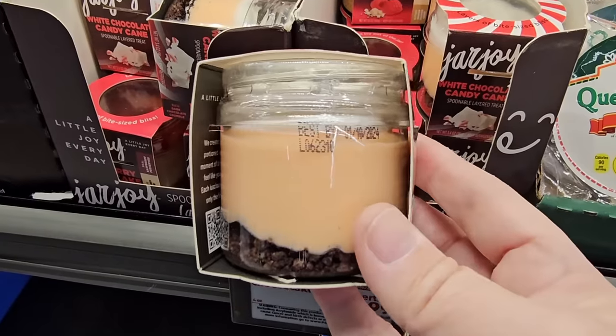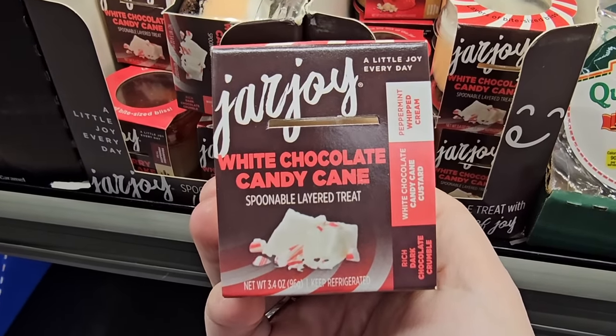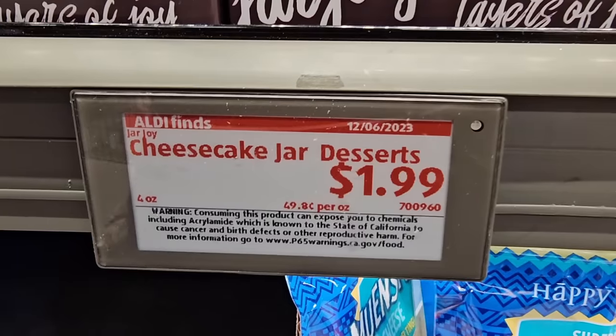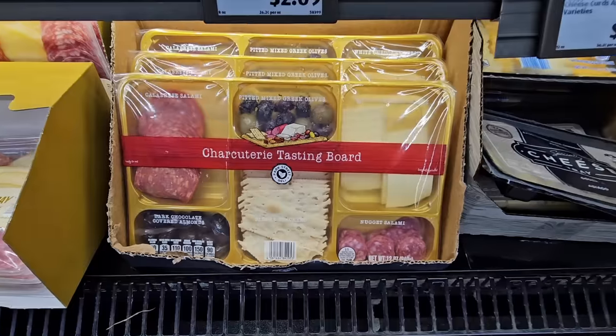How cute are these — they're so tiny! There's a white chocolate candy cane and a raspberry cheesecake little treat, just one little indulgence if you want to treat yourself. They're $1.99 each.